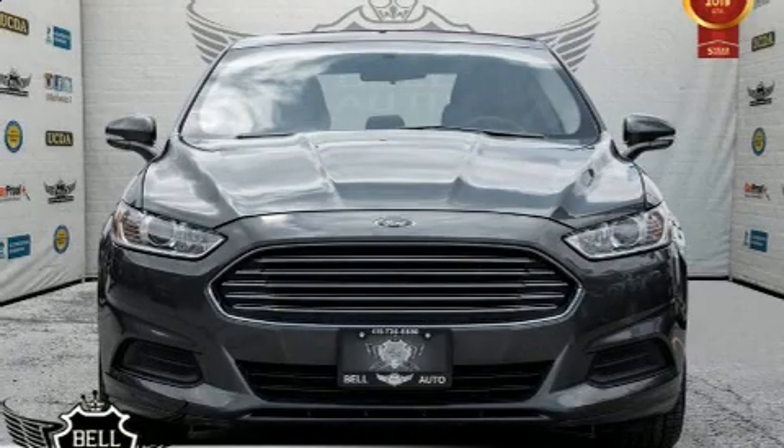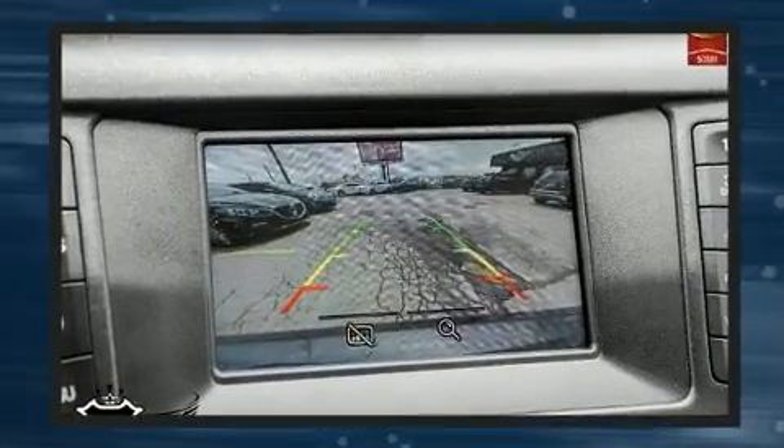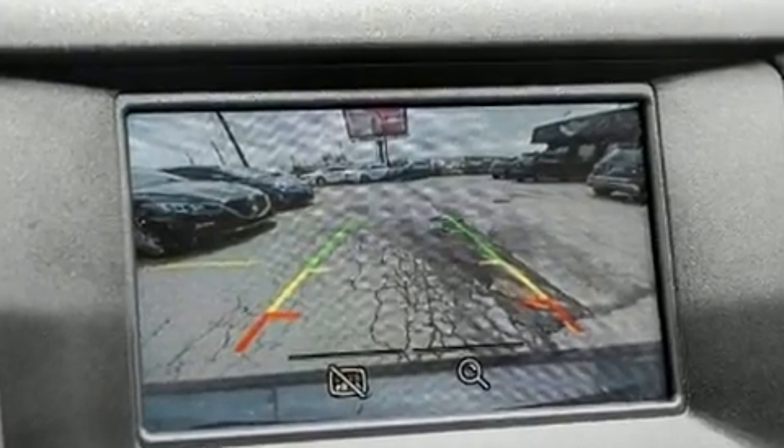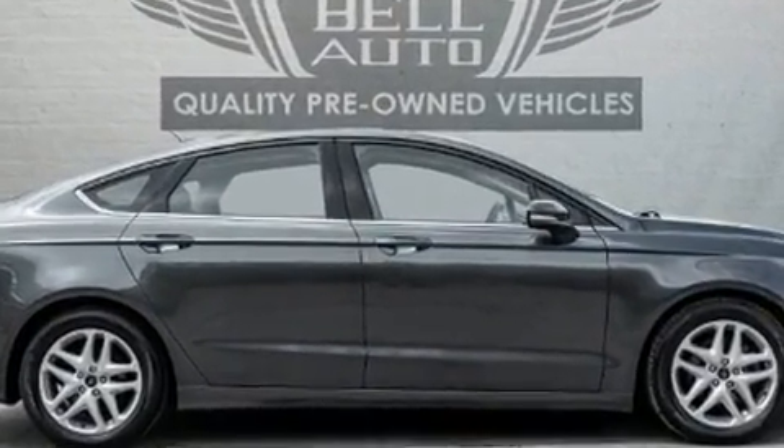The 2016 Ford Fusion. This four-door, five-passenger sedan has not yet reached the 100,000 kilometer mark. It features a front-wheel drive platform, an automatic transmission, and a 2.5-liter four-cylinder engine.